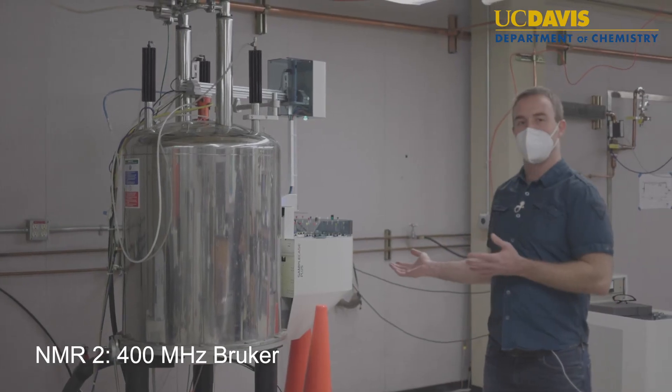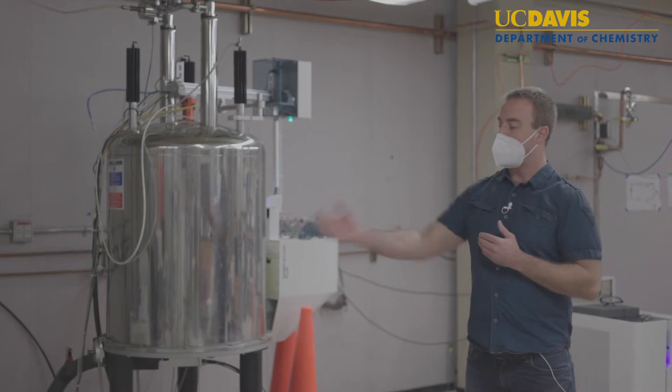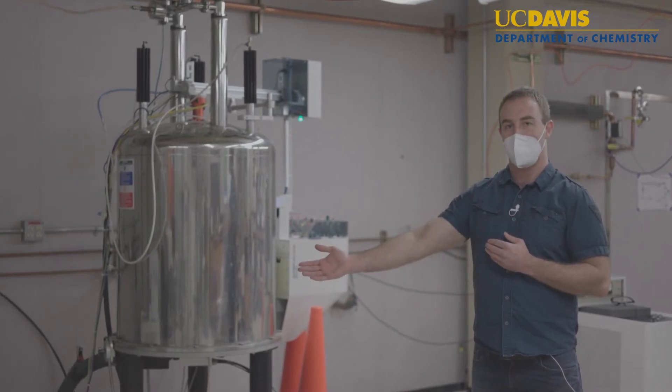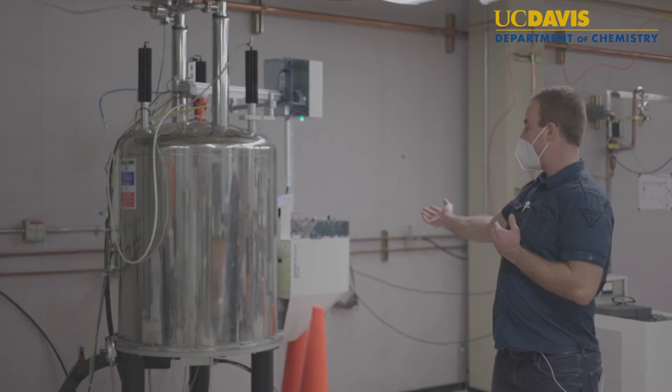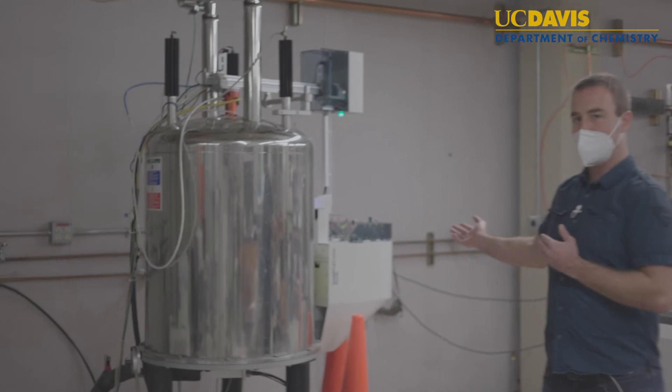This is our 400 megahertz system which is operating at 9.4 tesla. We're equipped with a Bruker Avance 3 nano bay spectrometer. We also have a 60 sample auto sampler for automated sample acquisition.